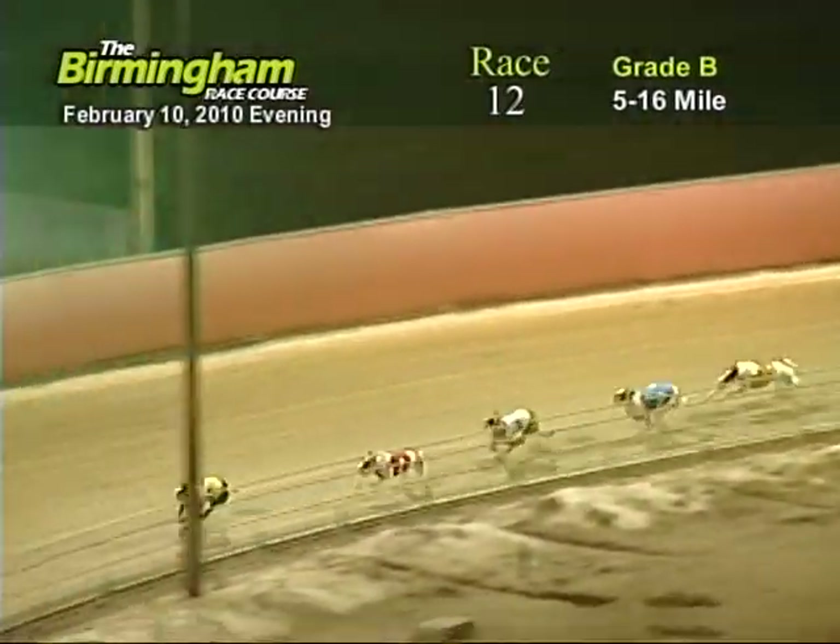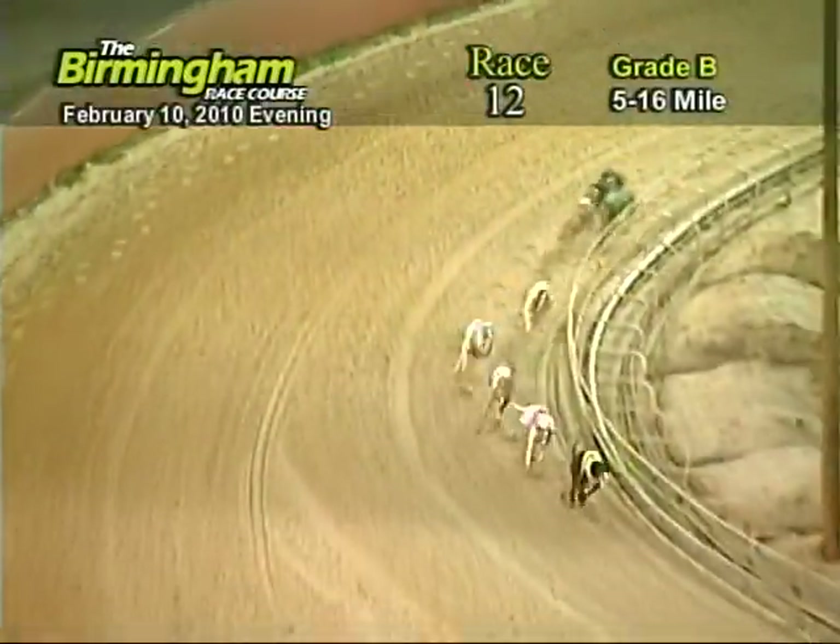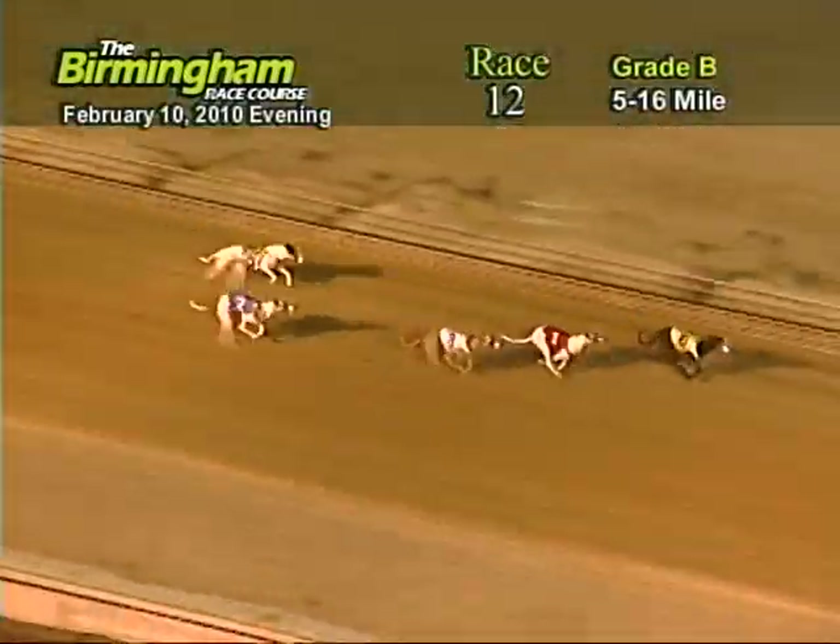Entering the final turn, number six holding on to the lead from the one, three, two, eight. As they head down the home stretch, number six holding on to the lead from the one.